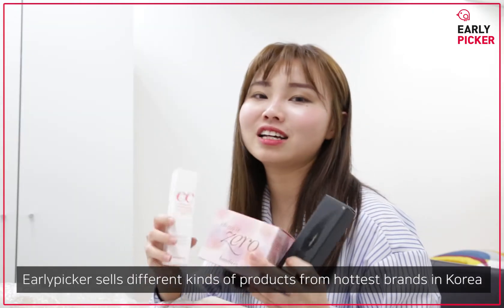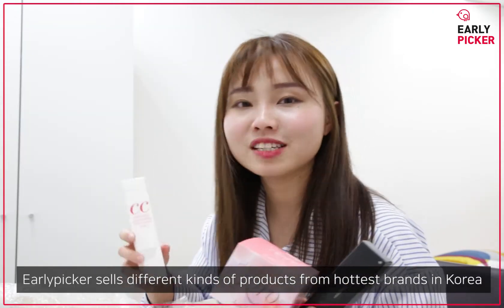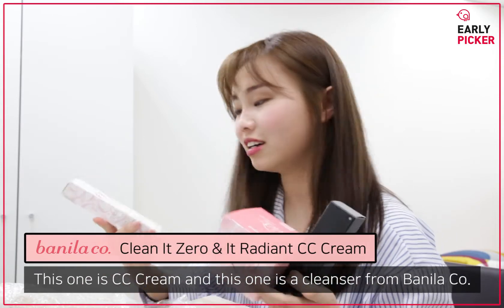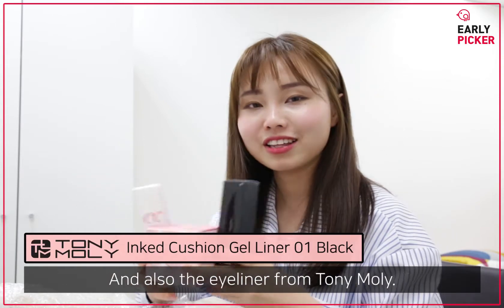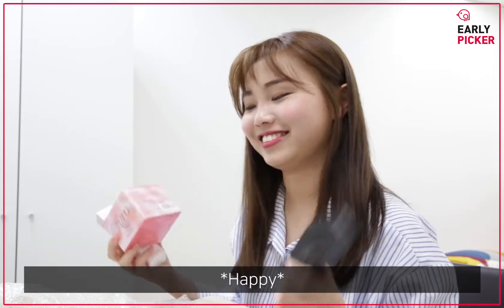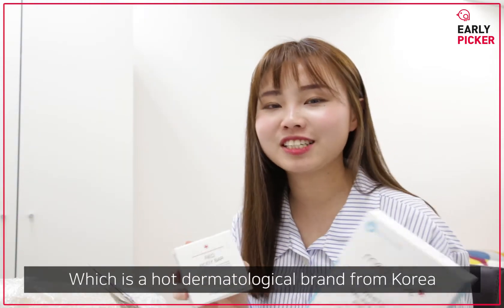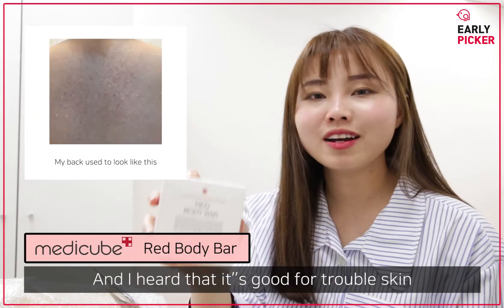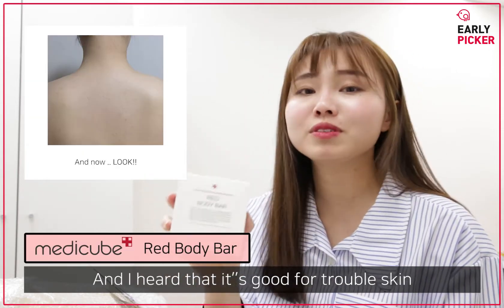Alleypicker sells different kinds of products from the hottest brands from Korea. This one is a CC Cream, and this one is a Cleanser. It's from Laneige, and also the banana from Tony Moly. And these two products are from MediQ, which is a hot dermatological brand from Korea.